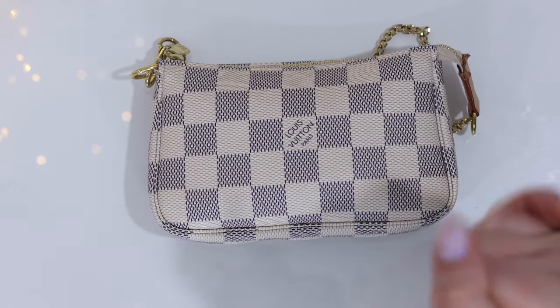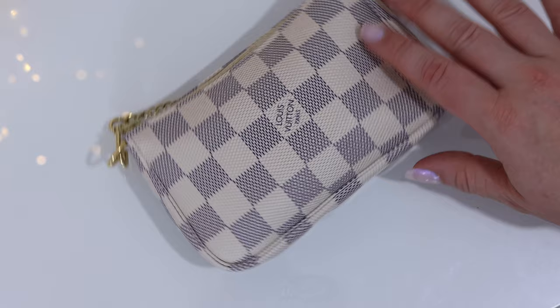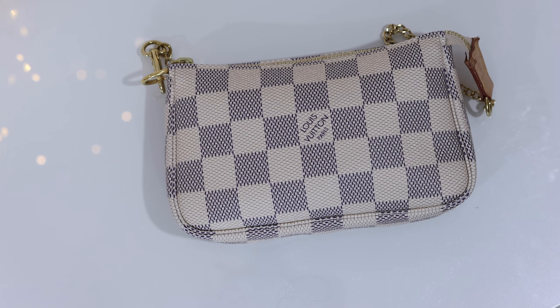Hello and welcome! Today I'm so excited to be sharing with you what fits inside the Louis Vuitton mini pochette. The mini pochette is an absolutely wonderful small leather good from Louis Vuitton. It currently retails for $950 Canadian dollars, but when I purchased mine it was only $580, and that wasn't so long ago.